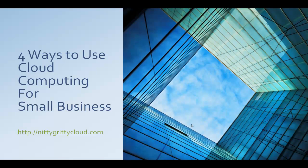Today we're going to go over four ways to use cloud computing for small business. This is Kevin from nitty-gritty cloud dot com.